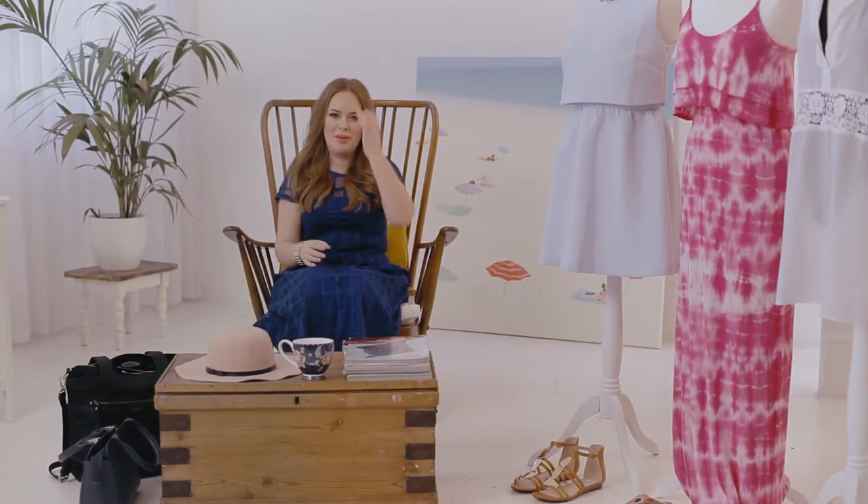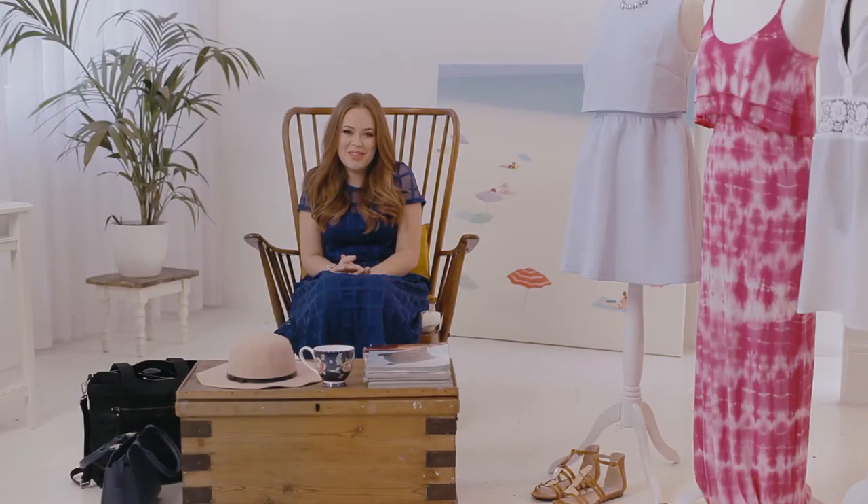My favourite beach holiday was when I went to Bondi Beach in Sydney because the beach is so beautiful for relaxing on, but also Bondi is really really fun so it's nice to have something to do at the same time. I'll see you on the beach — bye guys!